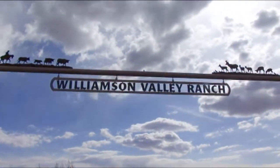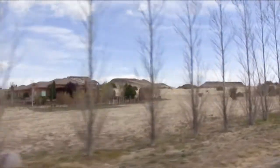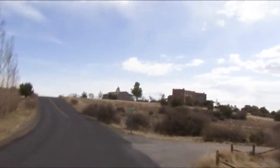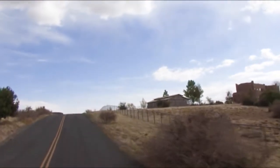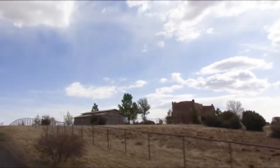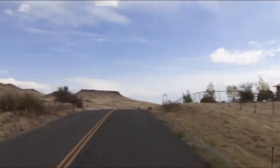Welcome to the Williamson Valley Ranch, Prescott, Arizona. Peace and tranquility reign in this distinguished private neighborhood. You'll enjoy country living at its finest — cave roads, underground utilities, close proximity to riding and hiking trails.